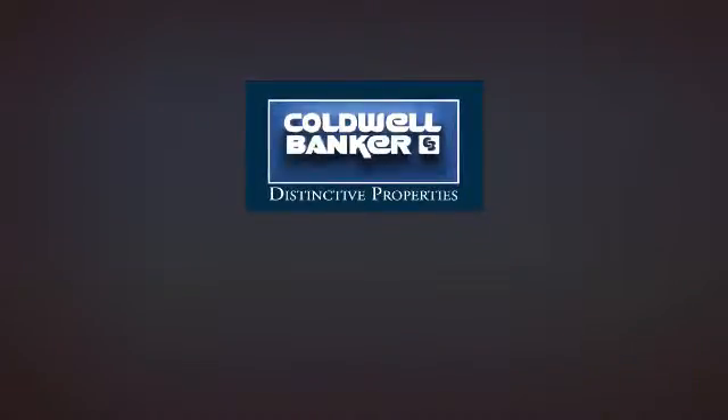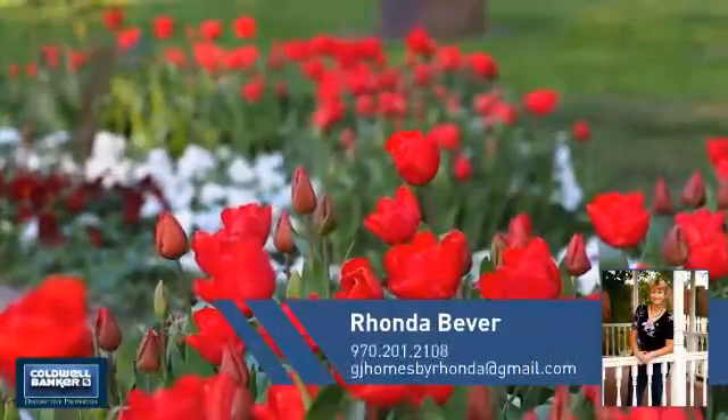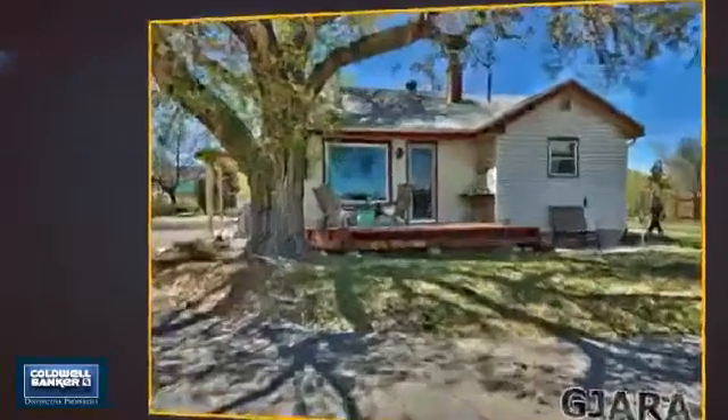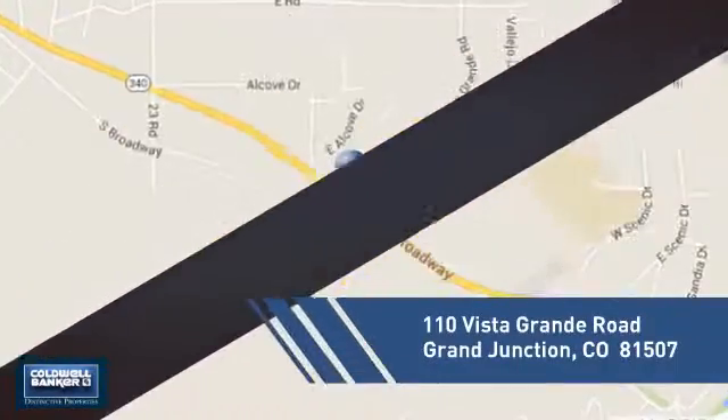Welcome. You'll find a wide selection of listings. This video is brought to you by your real estate agent, Rhonda. This detached home is a great choice for families who want the privacy of their very own lot, and it's located in this area.